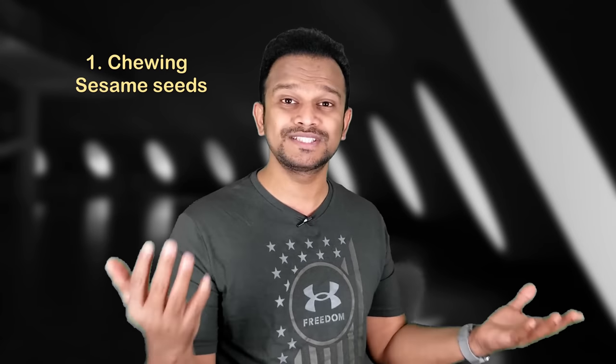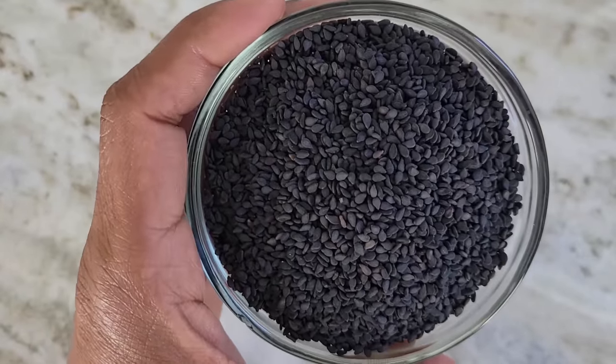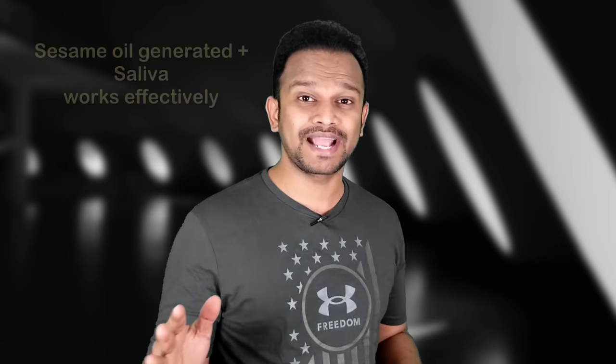Number one: chewing sesame seeds. Simply chewing sesame seeds is one of the healthiest and safest ways to get rid of tartar. Take some black sesame seeds — black sesame seeds are more potent and nutritious compared to white. Happily chew them until they produce oil. The sesame oil then mixes with saliva, which breaks down tartar, dissolves plaque, and builds tooth enamel. Keep chewing for five minutes and let it flow through all the teeth and gums, then swallow and drink plenty of water.